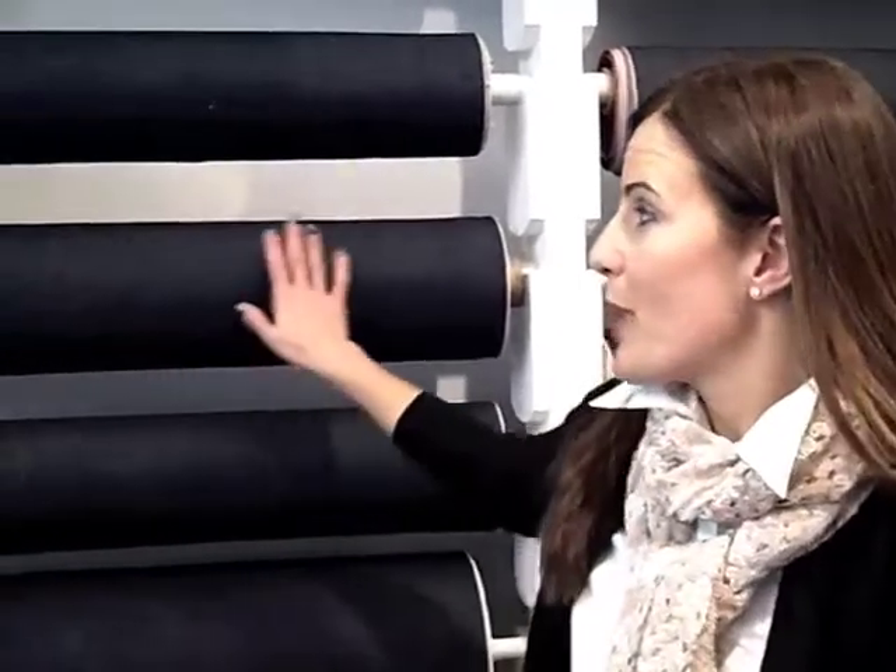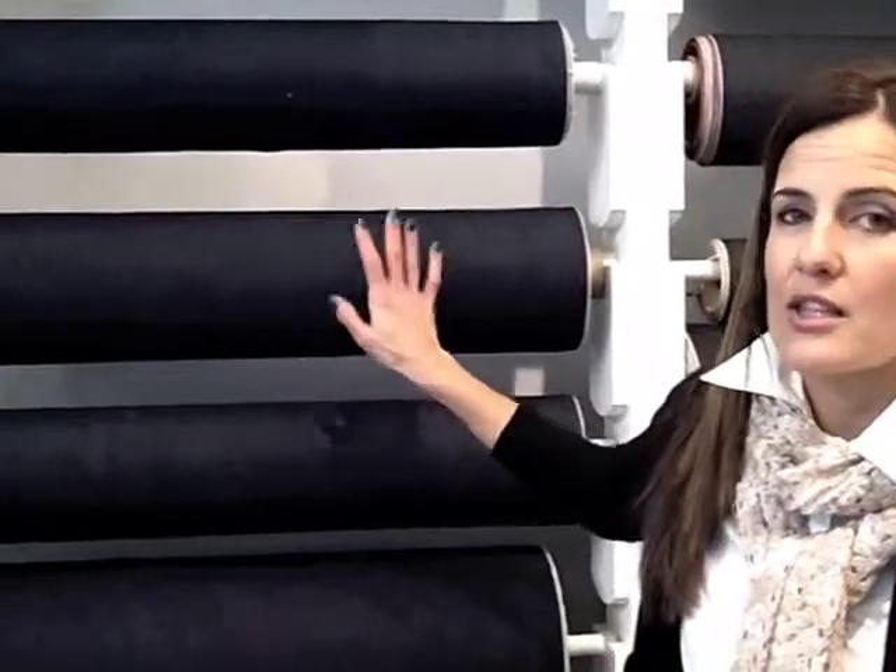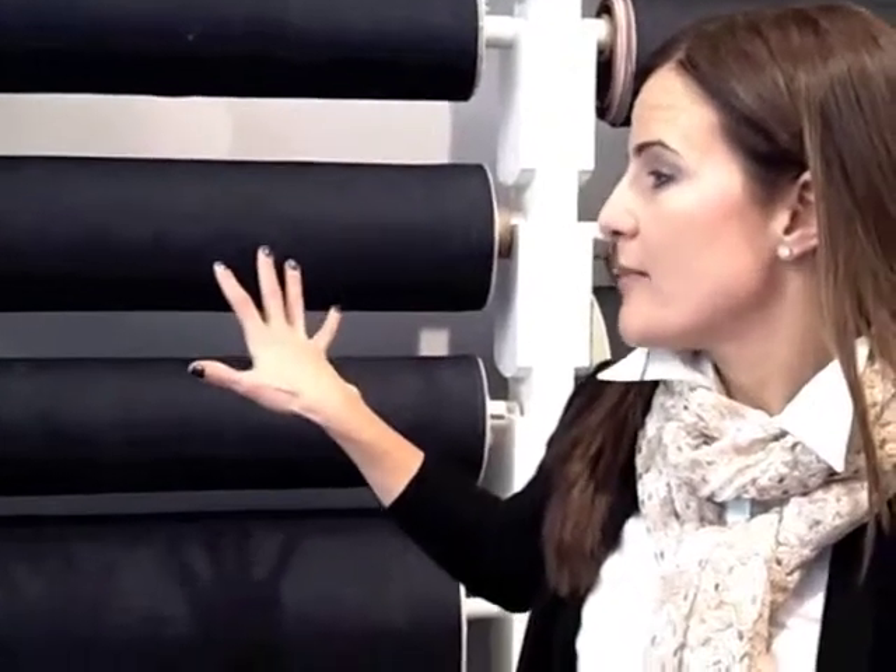Inside the store at 3x1, this is all selvedge denim. This denim is primarily produced in Japan, and then they ship it over here. Customers can pick one of these styles finished in different washes and different textures, and then have a design custom made to their own shape. Or they can pick one of the ready-made designs and pick a button to personalize it as well. There are a lot of different ways to play with fashion here in the store.